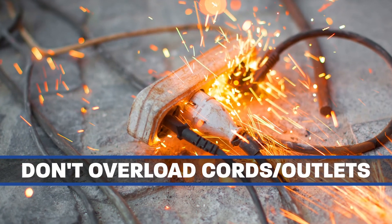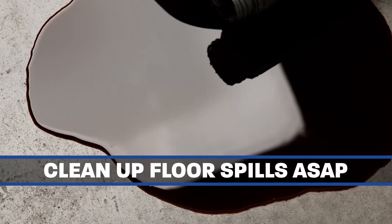Do not allow outlets or extension cords to be overloaded. Clean up floor spills immediately.